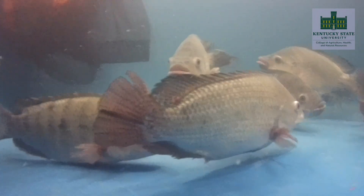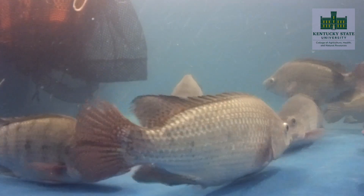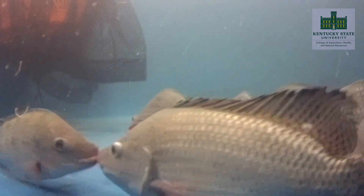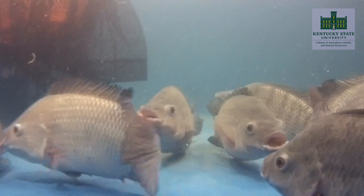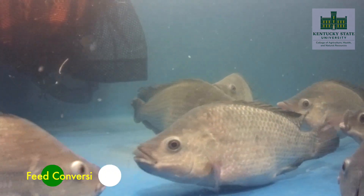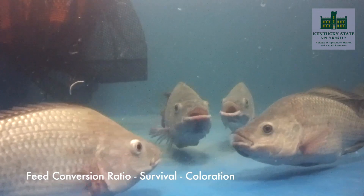The growing intensification of Nile tilapia globally has led to several selective breeding programs with the aim of improving fish growth. Here at Kentucky State University, we obtain different strains of Nile tilapia and evaluate growth and productivity traits such as feed conversion ratio, survival, and coloration.